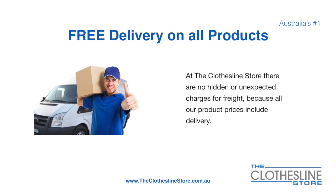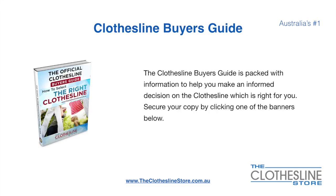There's free delivery on all products. At the Clothesline Store there are no hidden fees or unexpected charges for freight, because all our products include delivery. If you are not sure what product to buy, the Clothesline Buyer's Guide is jam-packed with information to help you make an informed decision on the clothesline that is right for you. You can secure your copy by clicking any one of the banners on the Clothesline Store.